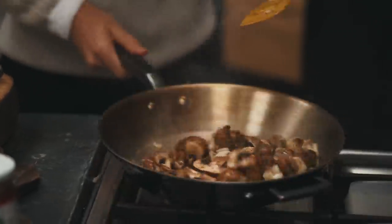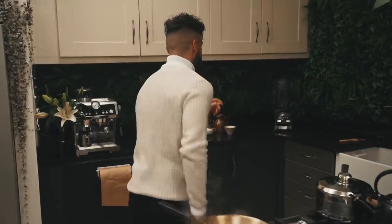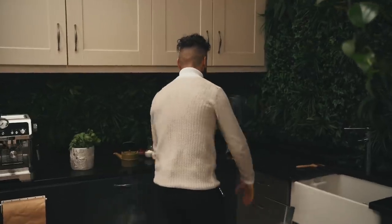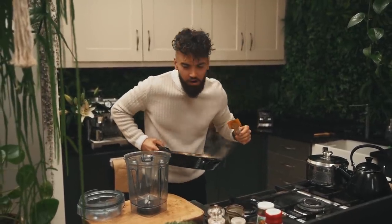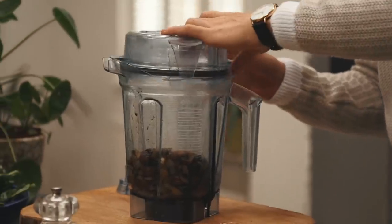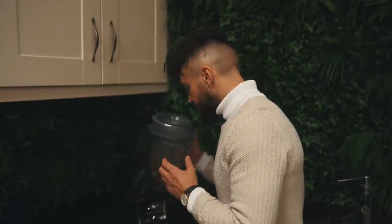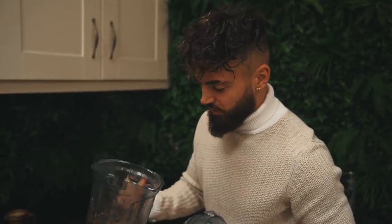Oh, smells amazing! Don't clean out that pan because we have to do something else in it after. That's the kind of consistency you want - just a light chop, a few bigger lumps are fine to add some more rustic character to your amazing Wellington. There's the mushroom duxelle done.